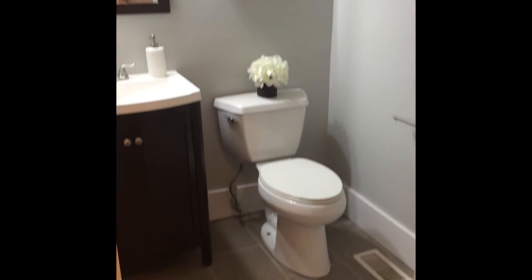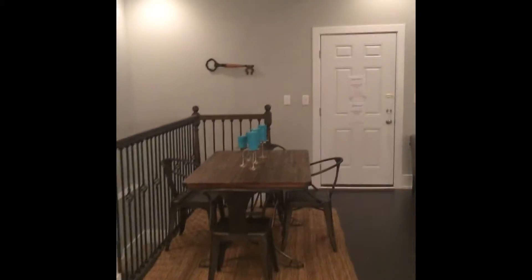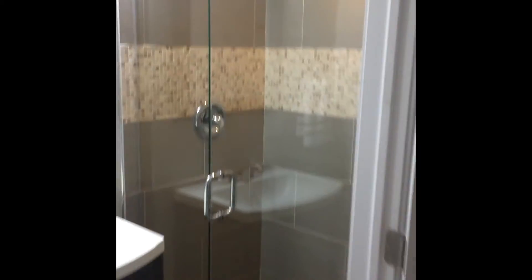Here is the powder room and then the laundry room. As you make your way downstairs, this is all pretty much new construction — new carpeting, drywall, the railing, and all the lighting. Straight ahead you've got the first full bathroom.